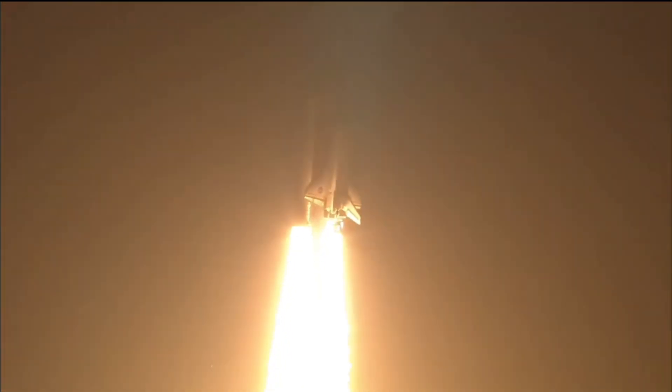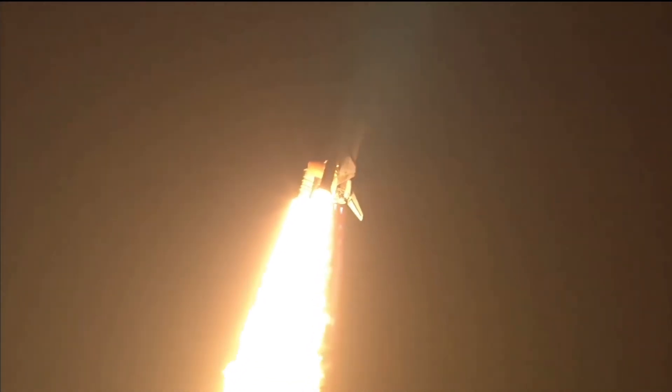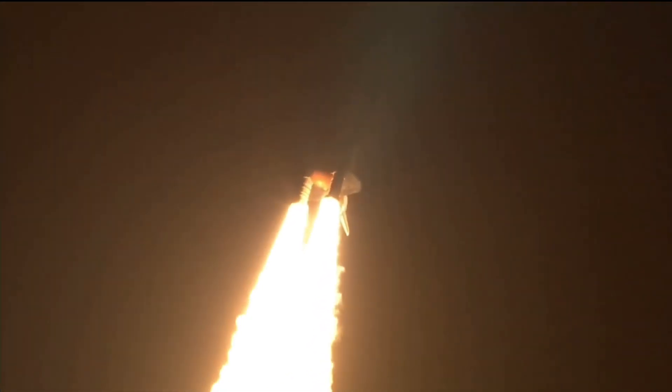Roll program. Roger roll, Discovery. T plus 3.